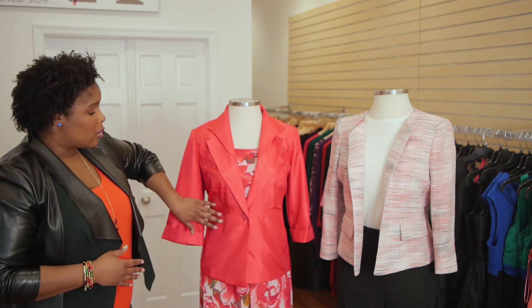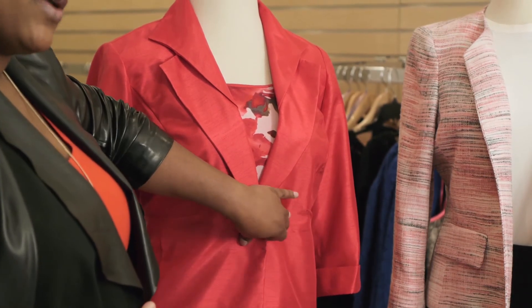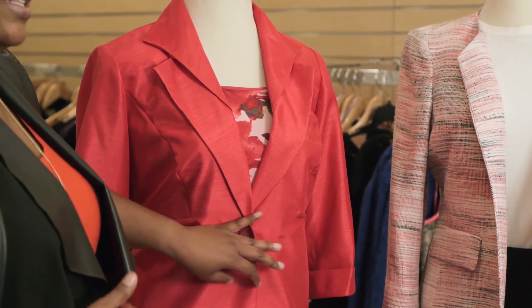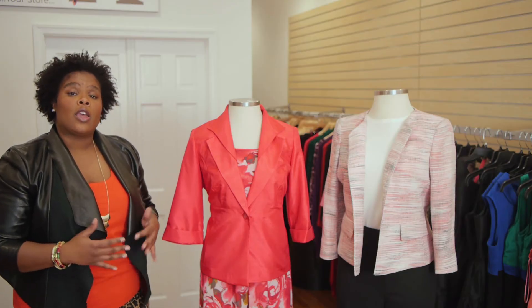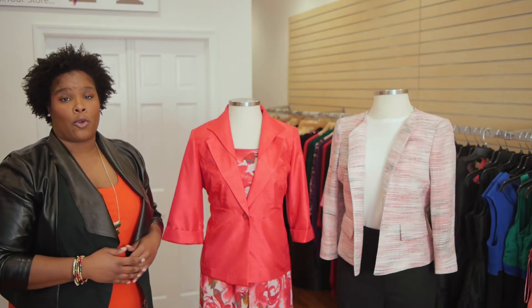What you'll also notice here is that at the top where the jacket buttons, it's called a one stance. This particular stance for the jacket pulls in at the waist and cinches, creating a more defined waistline for you.